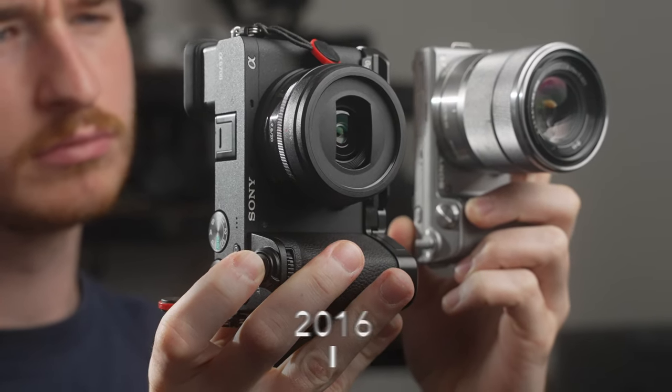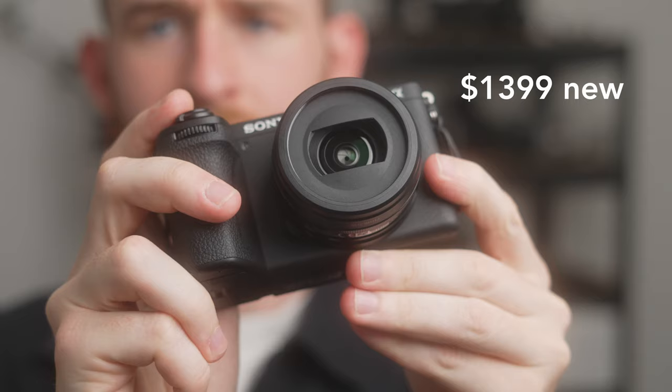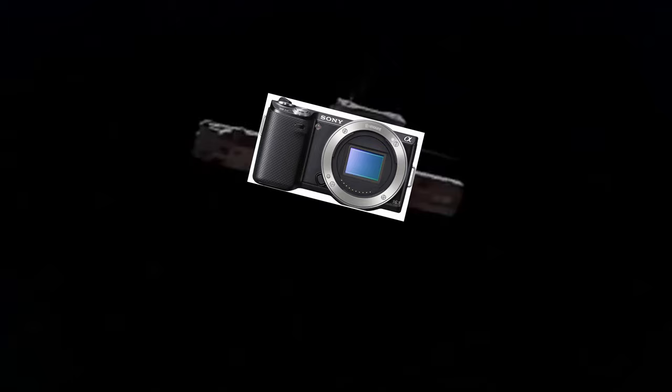These two cameras were released 13 years apart. Today, one costs $100 while the other costs $1,399. Both share the same lens mount and also a surprising number of essential features. But does the price difference between these two cameras tell the whole story? Well, it's not quite that simple.